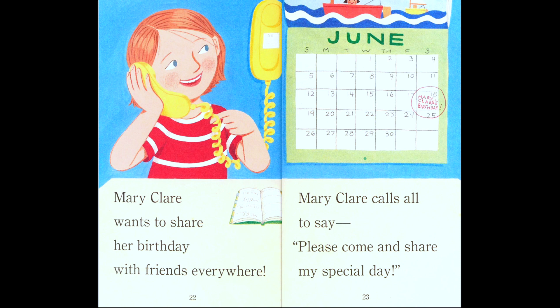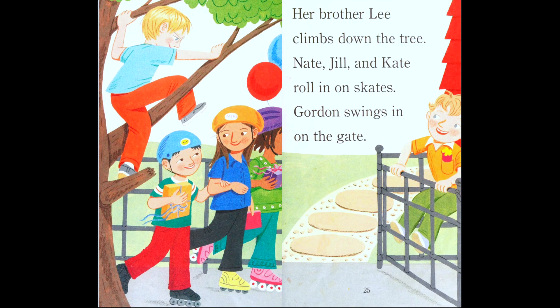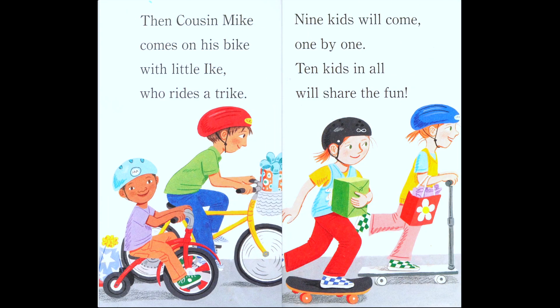'Mary Claire wants to share her birthday with friends everywhere. Mary Claire calls all to say: please come and share my special day.' Her brother Lee climbs down the tree. Nate, Jill, and Kate roll in on skates. Gordon swings in on the gate. They're holding presents, a card, and balloons — they're going to Mary Claire's birthday because she called them.